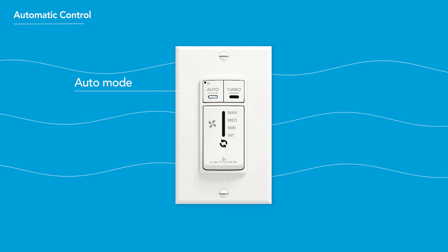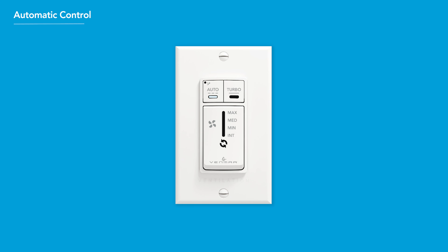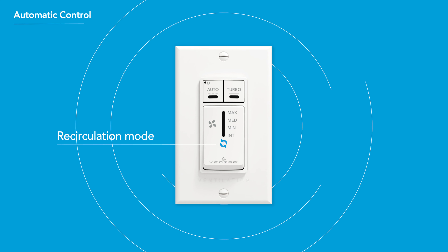The automatic control also features Auto Mode, where the unit adjusts based on outdoor conditions. This mode ensures optimal indoor air quality and comfort with no effort required. Some automatic models also include Recirculation Mode, which recirculates air throughout your home without bringing air in from outside.